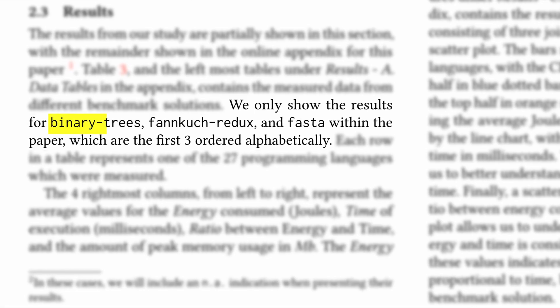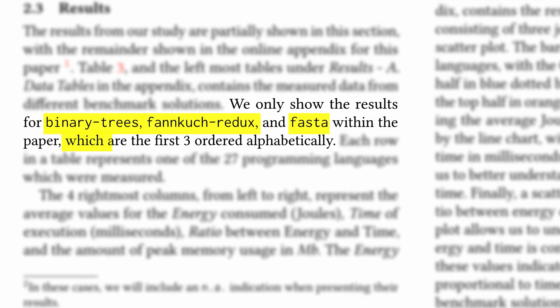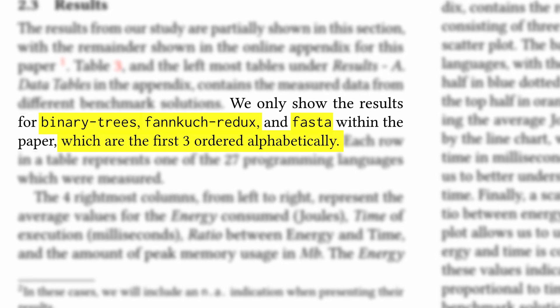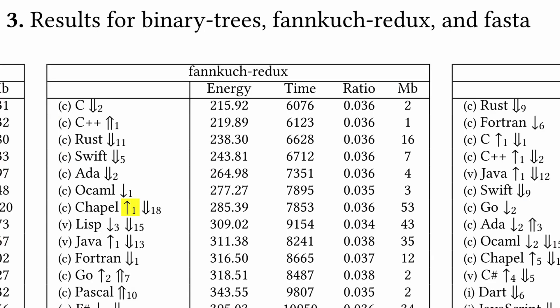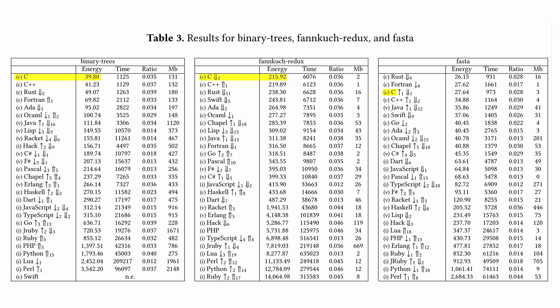In the paper's main section, the authors focus on three programming problems: Binary Tree, Fankuch Redux, and FASTA, which are the first three benchmarks from the CLBG suite in alphabetical order. The other measurements can be found in the paper's appendix. In the results, programming languages are sorted from most energy efficient to least energy efficient, and the authors denoted whether a language would achieve a higher ranking if sorted by runtime or peak memory usage. From the table presented, we can see that C ranks among the most energy efficient programming languages and on average the fastest.